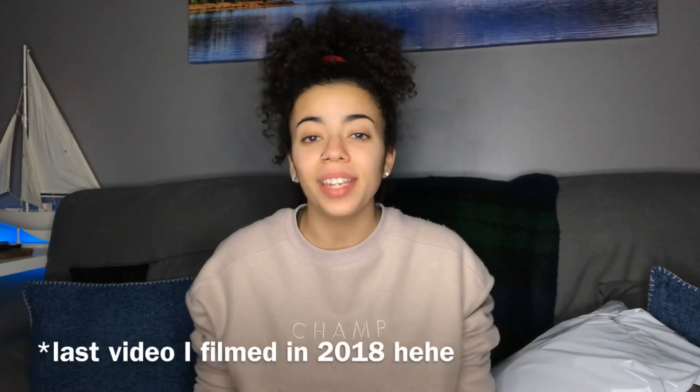Hey guys, it's Charmix and welcome back to another video. Welcome to my last video of 2018. Happy New Year to all you guys and thank you so much for everything that you brought me in 2018. We reached 7,000 subscribers, which is insane. And 2019 is holding so many things for me.